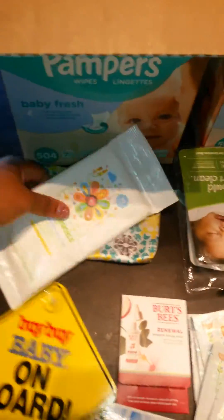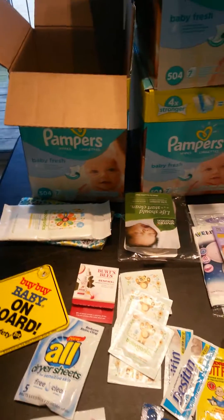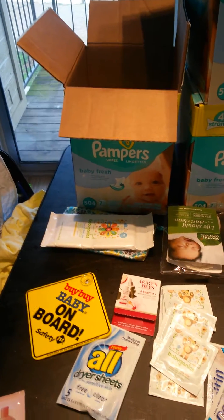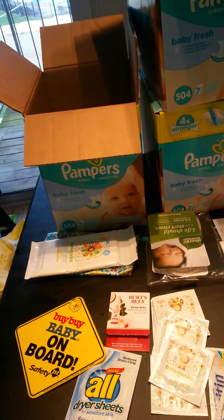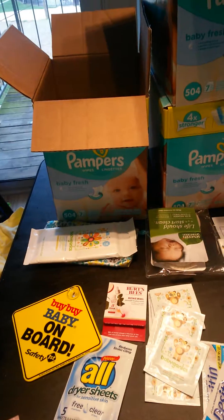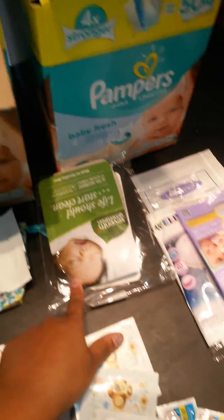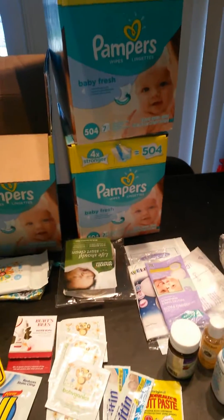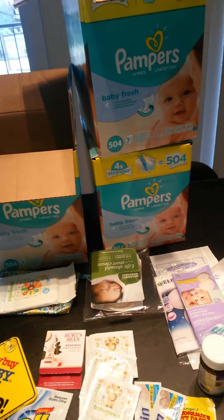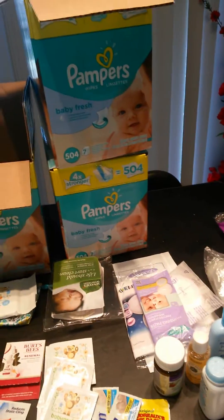We also have free sample wipes, which come in the free sample boxes that you can try from different websites — Amazon Baby Box, Walmart $5 box, Honest Company, Everyday Diapers, 7 Generations. You can try multiple sample boxes for $5. Also, do your baby registries because they give you a lot of coupons and good stuff.